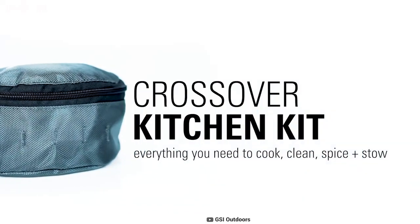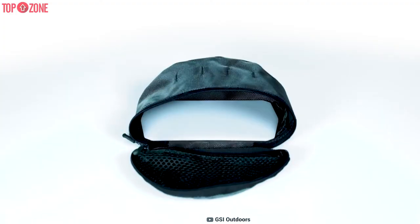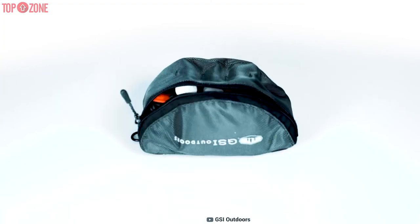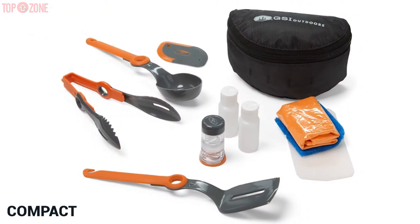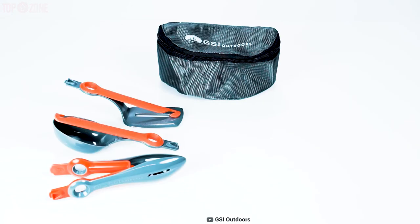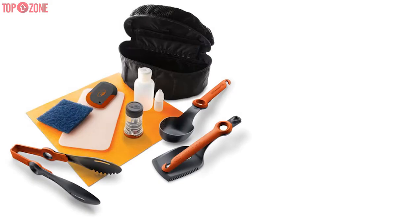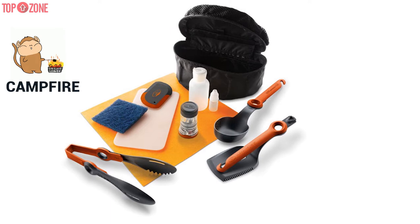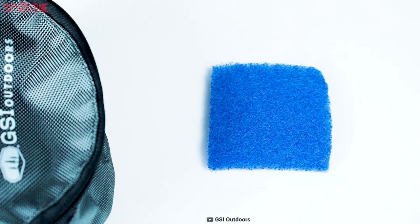The GSI Outdoors Crossover Kitchen Kit is one of the best camping kitchen kits available on the market. This camping cookware set will not disappoint you as you set out on your camping trip and adventure into remote territory. It is made compact, lightweight, and waterproof. Also, this is a versatile model. You don't have to bother buying different kitchen kits with different cooking kits because it works with camping stoves or campfires from GSI and other brands. Featuring 12 different pieces, this package contains a wide range of kitchen utensils including scrapers, oil bottles.